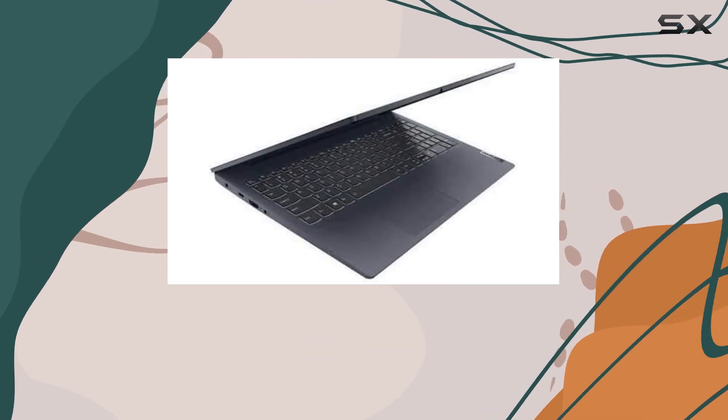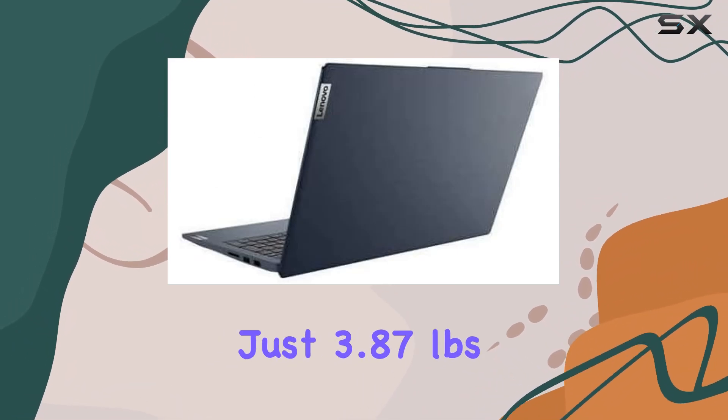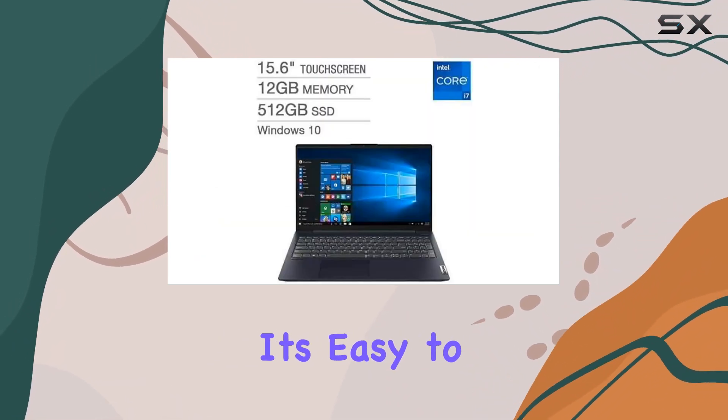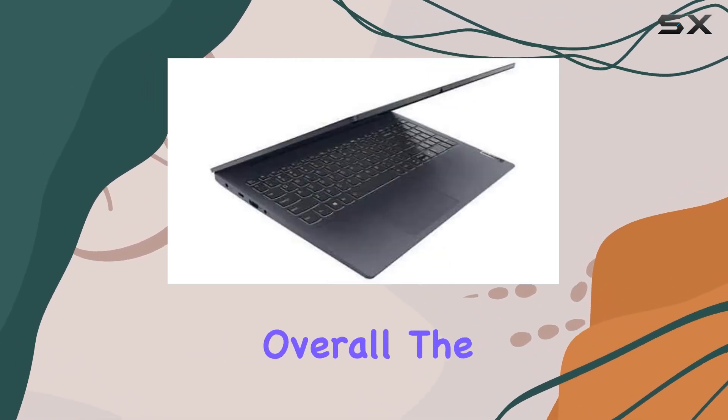In terms of design, the IdeaPad 5 strikes a balance between portability and functionality. With a slim profile and a weight of just 3.87 pounds, it's easy to carry around, making it suitable for both office use and on-the-go productivity.